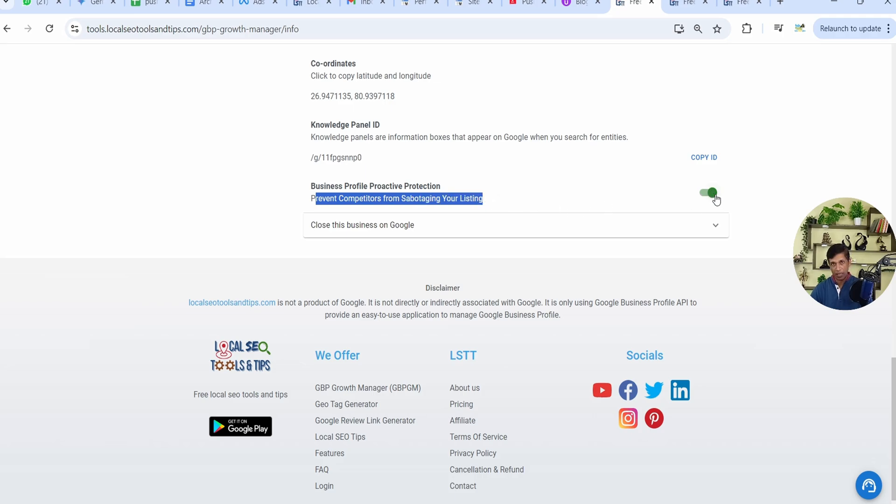Just enable it and it will show in green once it's active. Once you do this, our server will start checking on a daily basis whether you have received any updates from Google. If an update is received, it has a rejection option and will reject it, keeping your profile safe from suspension and any unwanted changes that may decrease your ranking, calls, and leads.